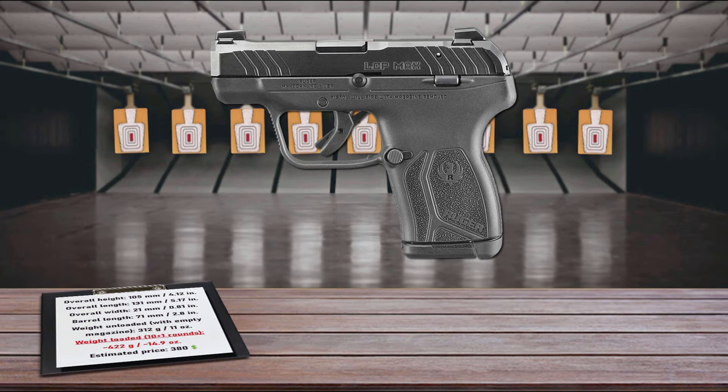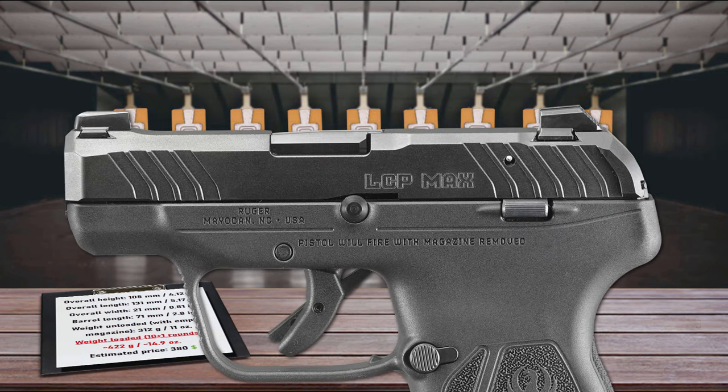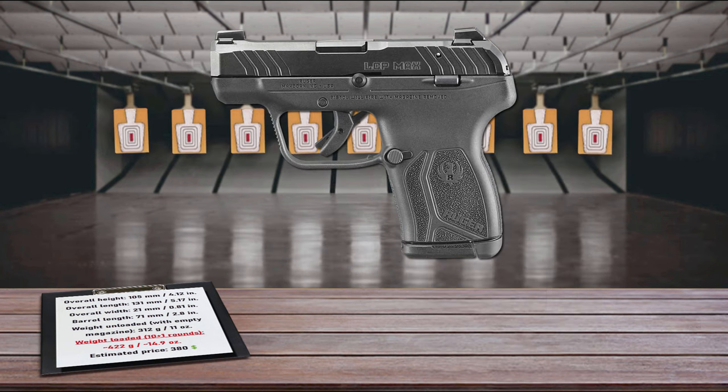The LCP Max feeds from 10-round magazines, and you can buy slightly extended 12-round magazines, giving a total capacity of 11 to 13 rounds — nearly as much as many full-sized 9mm pistols. The pistol features raised cocking serrations and functional serrations on the slide for easy manipulation, while smooth surfaces and edges promote comfortable carry and handling. Its reversible magazine release adds versatility, and this lightweight compact pistol fits most existing LCP2 holsters.